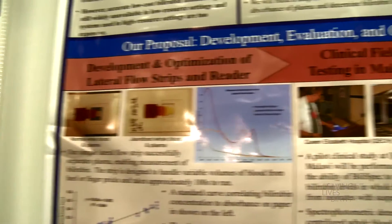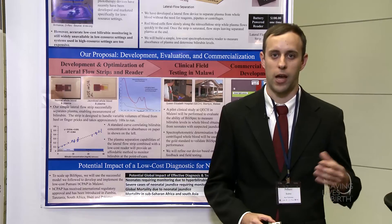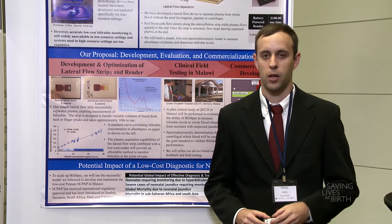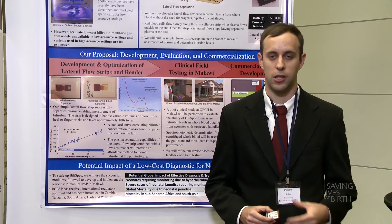If you're a parent, you've likely had your child screened for neonatal jaundice, which occurs in half of all newborns and occurs when excess bilirubin builds up in the blood. Not treating jaundice can lead to severe neurological damage and even death.